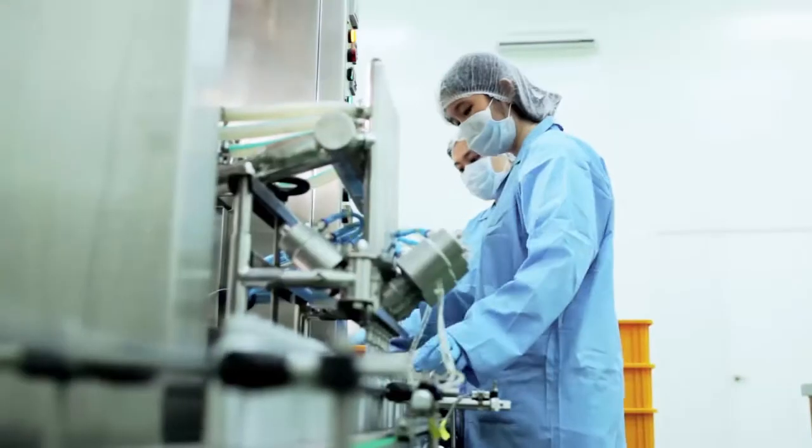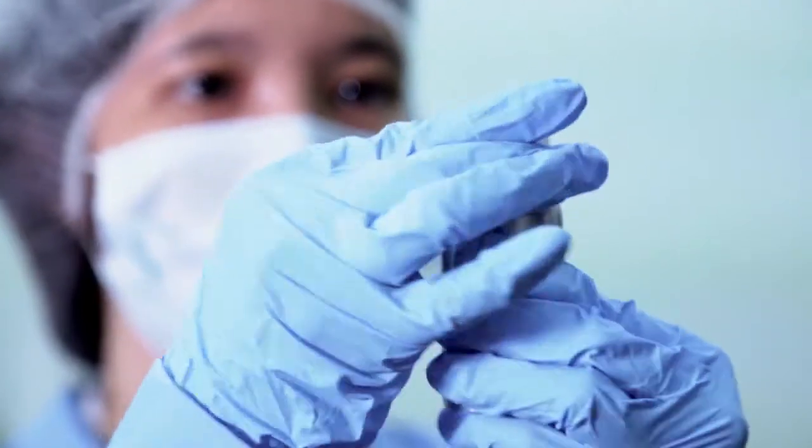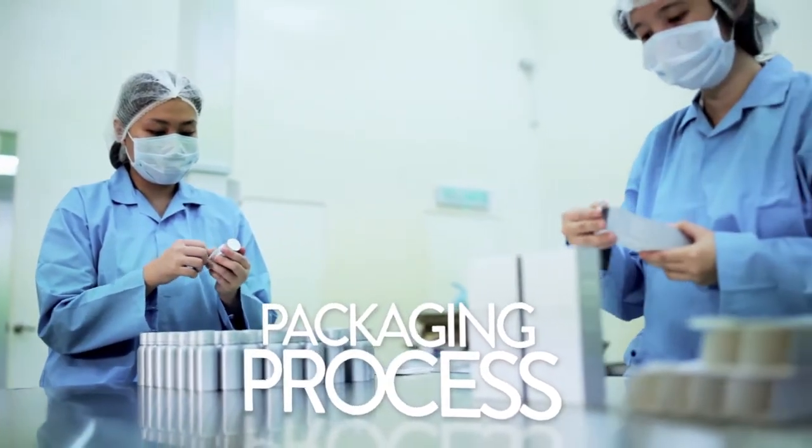When the mixture is ready, it is sent for packaging. The packaging process takes place on site and adheres to strict GMP measures. The product then undergoes a quality assurance check.